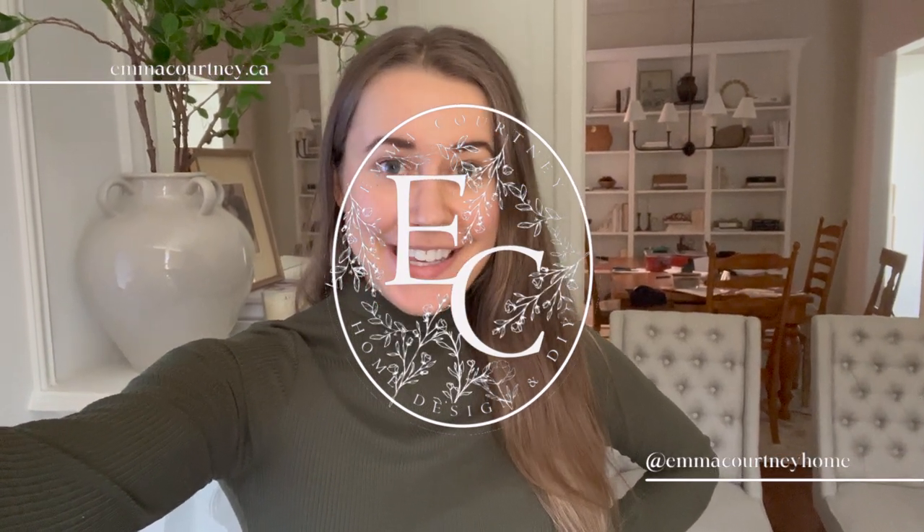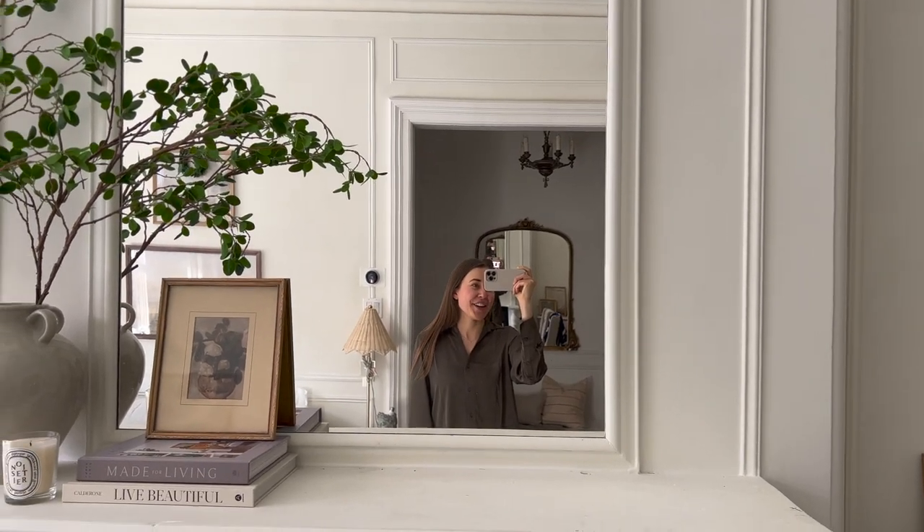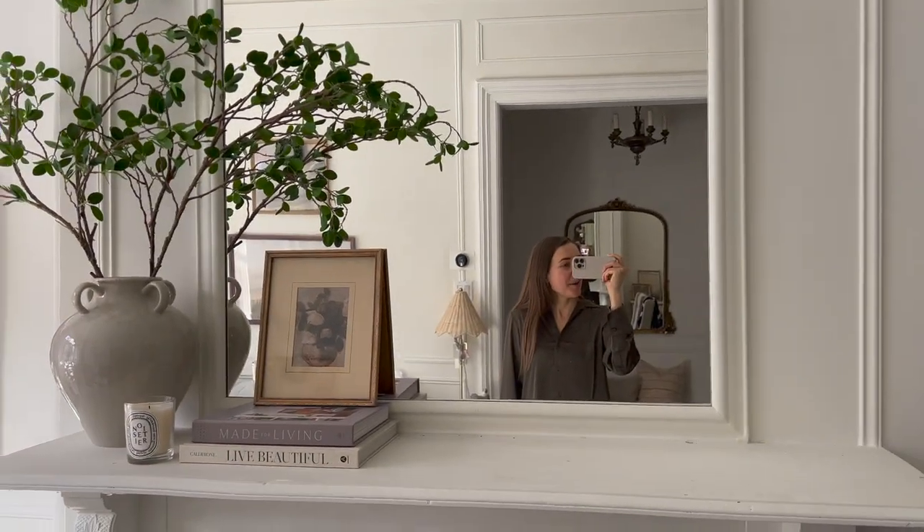Hey guys, welcome to a new vlog. This week I am hoping to get the little area of the guest room finished. I ordered a few more things that have come in, so I have a few things to show you. We got some packages around here today, so I thought I would quickly show you what I got, including the shirt that I'm wearing.